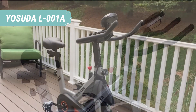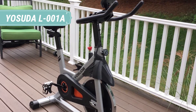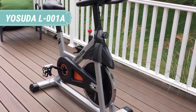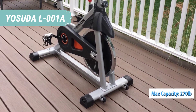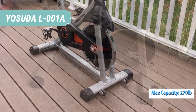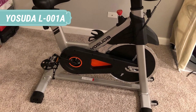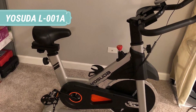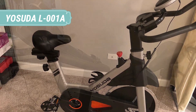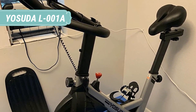The frame features a step-up bar which unites the seat tube with the main oblique tube. This element offers the possibility to perform stretches or step-up/step-down workouts, and also improves the structural sturdiness of the frame. All the steel parts in the bike's construction are coated with a corrosion-resistant paint finish. The main frame is gray with the USUDA logo painted black, while the seat and handlebar posts are coated with black paint. These are the only colors available for this bike, at least for the moment.